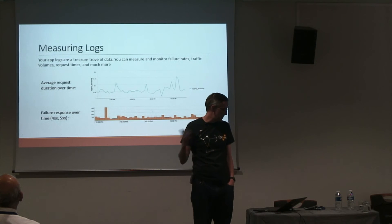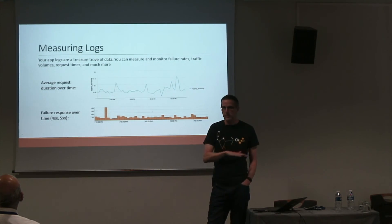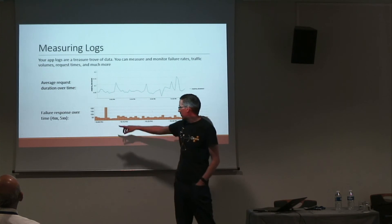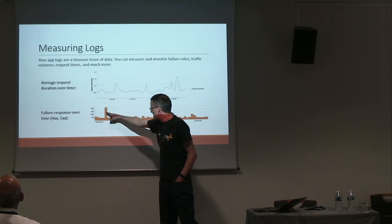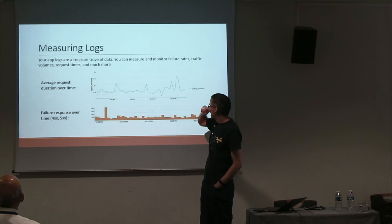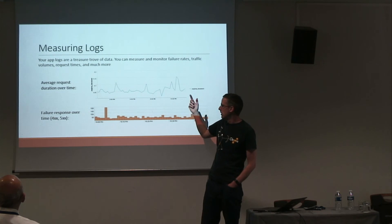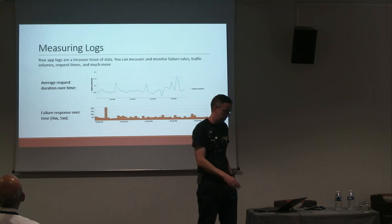On the server side, we do similar things with measuring our logs — tracking every exception that happens. We use a dashboard using Splunk, a log analysis tool, and you can see spikes in 400 errors over time and dig into what happened at a specific moment. There's also the open source ELK stack, which does very similar things with log monitoring and measuring.